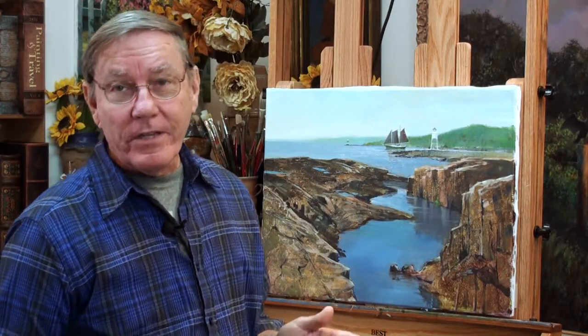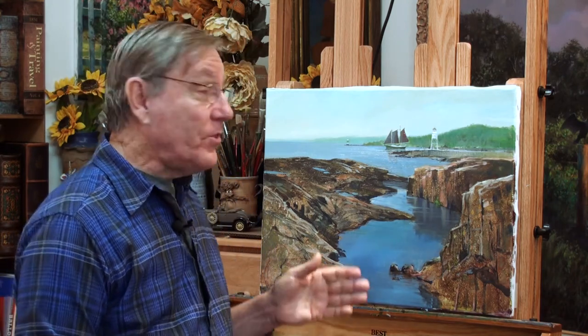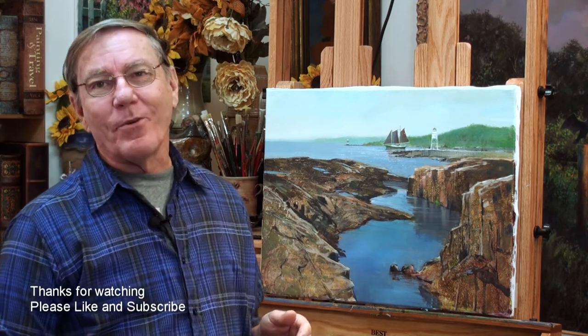I think that will finish this piece. We'll leave you with a few more scenes of the schooner and of this location called Artist Point there in Grand Marais, Minnesota.